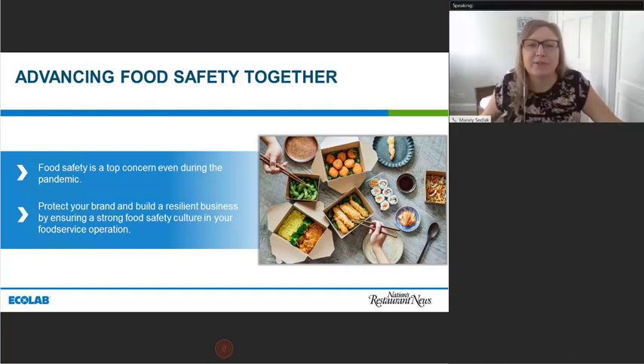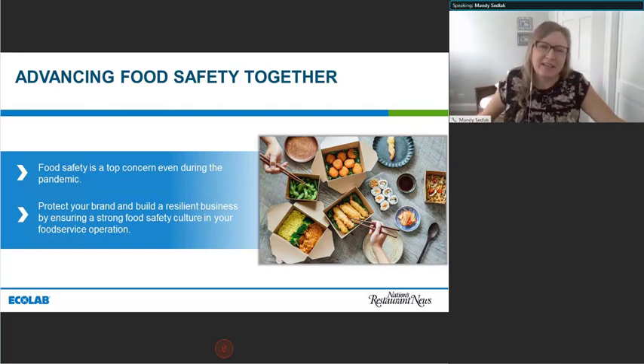Food safety is a top concern for restaurants, guests, and their owners. So a strong food safety program in your organization is crucial to instilling confidence with your customers, and it will drive business to help you protect your brand. As part of our commitment to furthering food safety, Ecolab has partnered with Nation's Restaurant News to host a series of four webinars during Food Safety Month. This is our second of four.